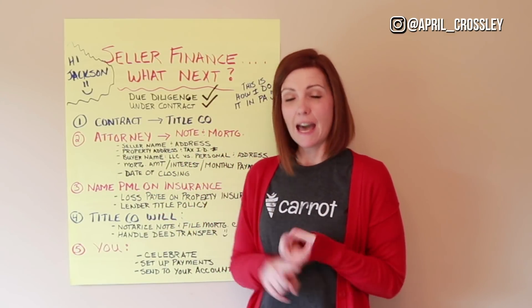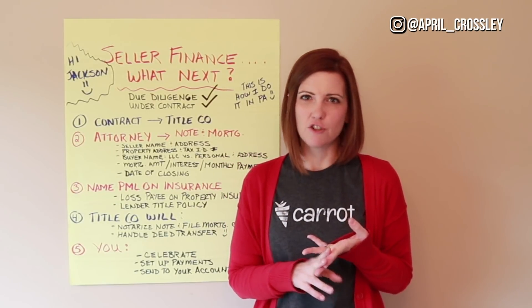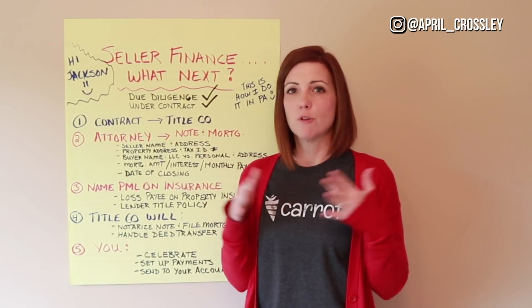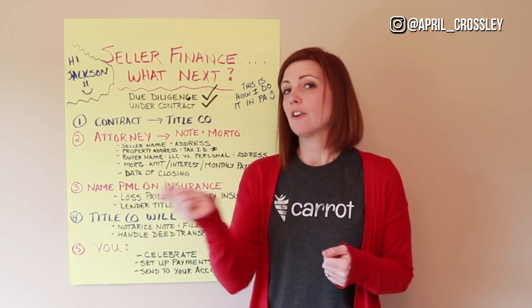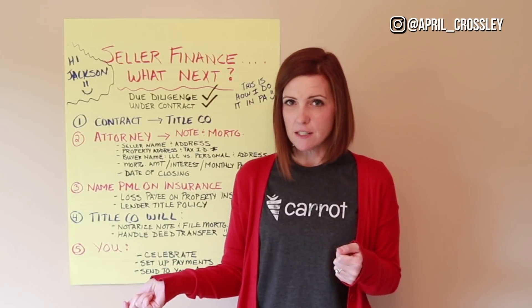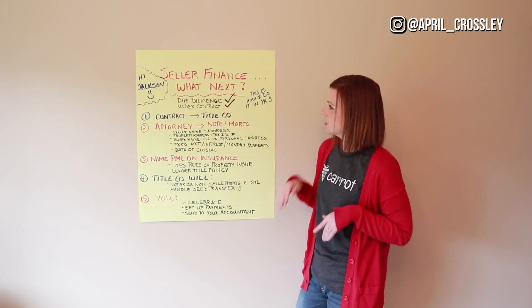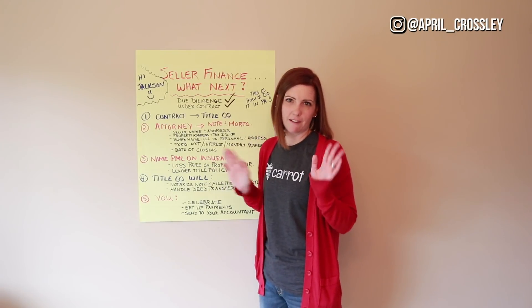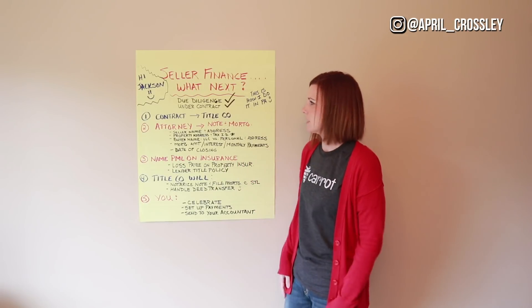This is what the process looks like after you're done with due diligence and the property is under contract. Just like a flip, when you agree on seller financing terms, you're going to send the contract to the seller. They'll sign it with the seller financing terms and send it back to you. This is how I do it in Pennsylvania — every state's going to be a little bit different depending on what your closing process is like.